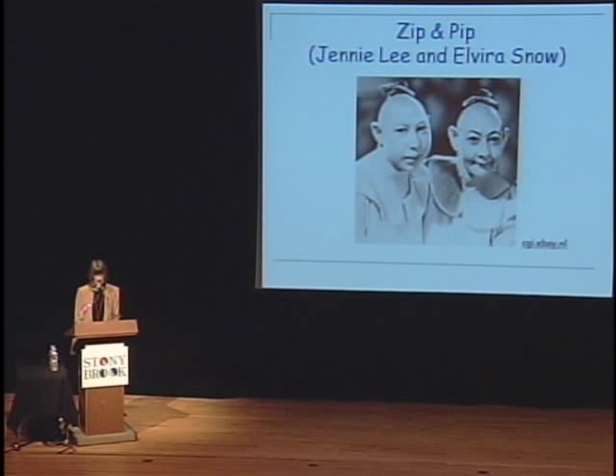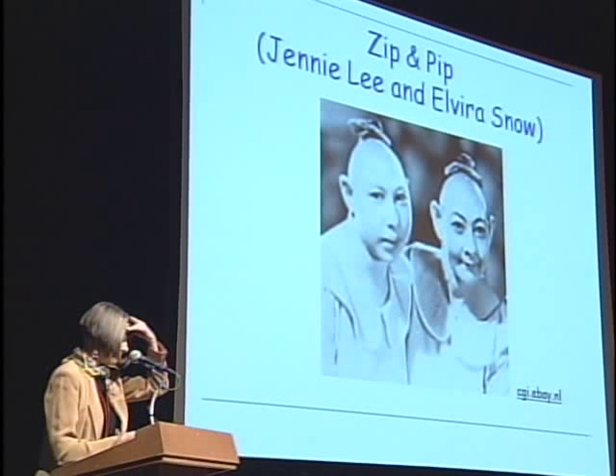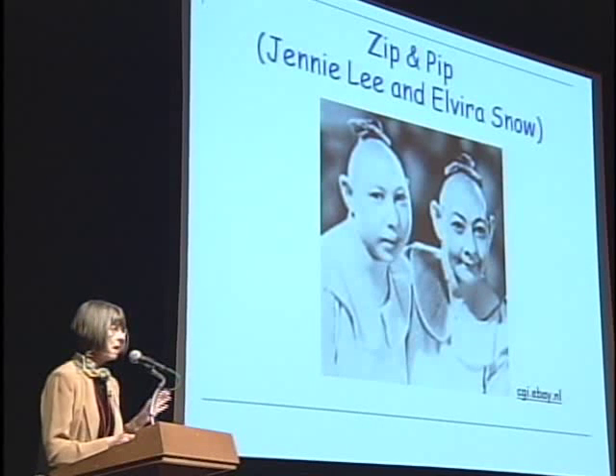The first of what Bill Jungers has termed 'sick hobbit hypotheses' was that LB1 was a microcephalic. You're looking here at two very famous microcephalics, Jenny Lee and Elvira Snow, otherwise known as Zip and Pip, from early vaudeville days. You can see from their skulls that they tend to have pointed heads — this led to the terrible expression 'pinhead.' The frontal lobes are narrow and pointed. There are some other shape features which tend to typify microcephalics, although the condition is a complex one, and there are various different genes that can cause or be implicated in microcephaly.